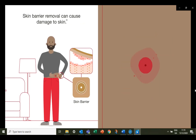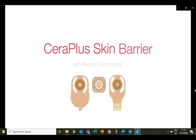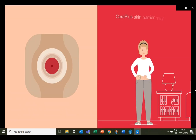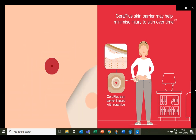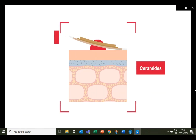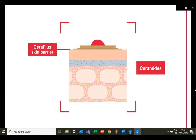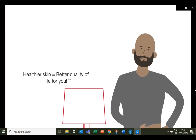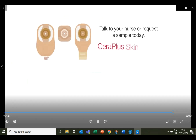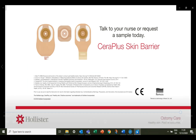Even when you do everything right, simply removing your ostomy skin barrier takes some of the cells from the top layer of skin along with it, allowing more moisture to escape and leaving the skin vulnerable. The Ceramide Plus skin barrier is infused with ceramide and designed to help protect your skin from the potential damage of skin barrier removal. Keeping your skin protected is part of maintaining good skin health, which means better quality of life for you. Give the Ceramide Plus skin barrier a try — the ostomy barrier designed to help the skin around your stoma stay healthy.